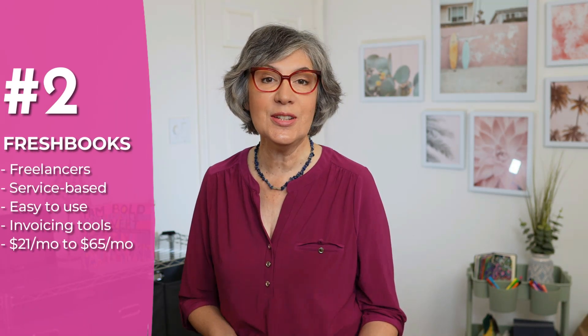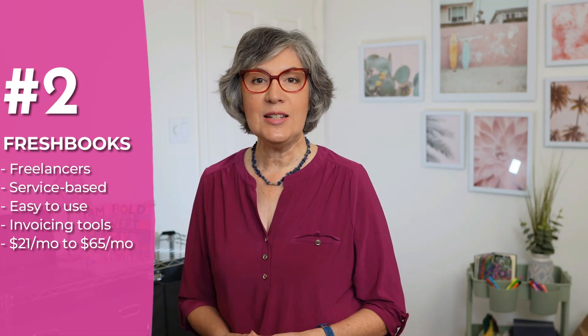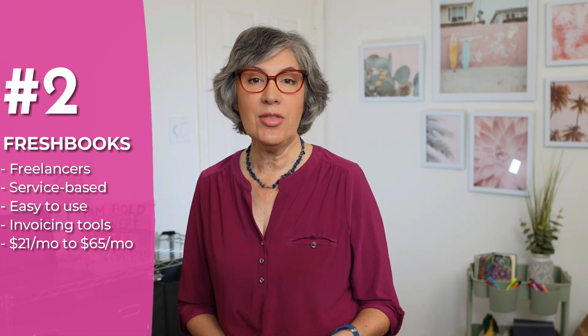Number two: FreshBooks. Freelancers and service-based businesses really love FreshBooks. It's easy to use and is known for its invoicing tools. Plans start at $21 a month and go up to $65 a month, and as of this recording they're offering 70% off for three months. If sending invoices and tracking time are your top priorities, then FreshBooks would be a good pick.